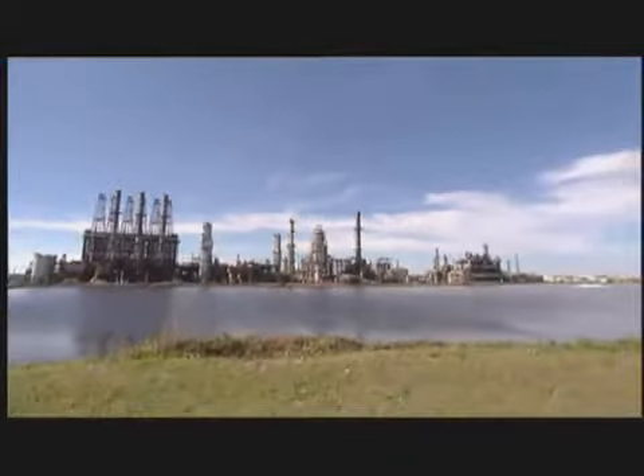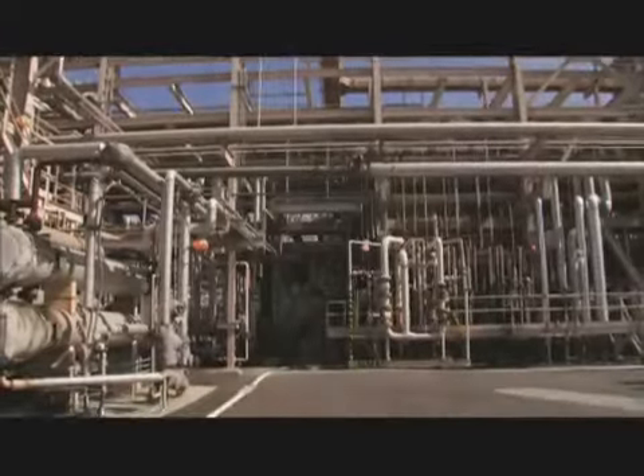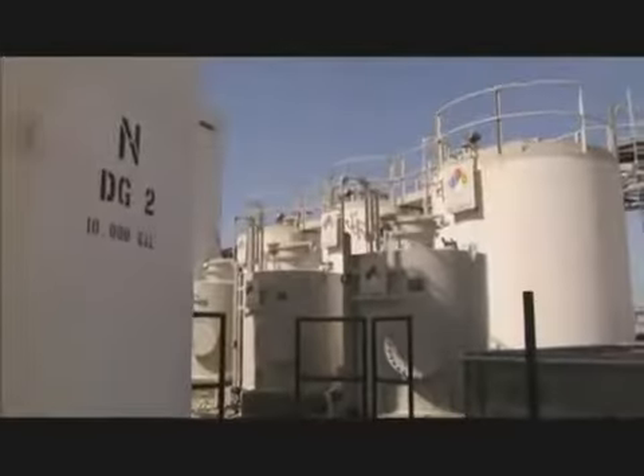The oil flows through pipelines to refineries onshore — vast facilities often covering hundreds, even thousands of acres — where heat and a variety of complex chemical processes are used to manufacture products like diesel, jet fuel, and gasoline.